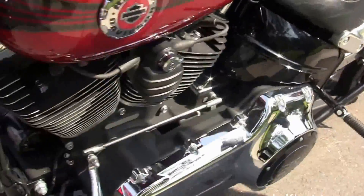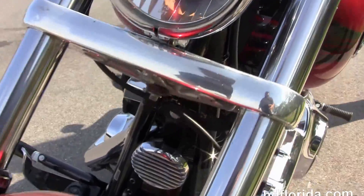It's an ember red sunglo and only has 9,089 miles on it.